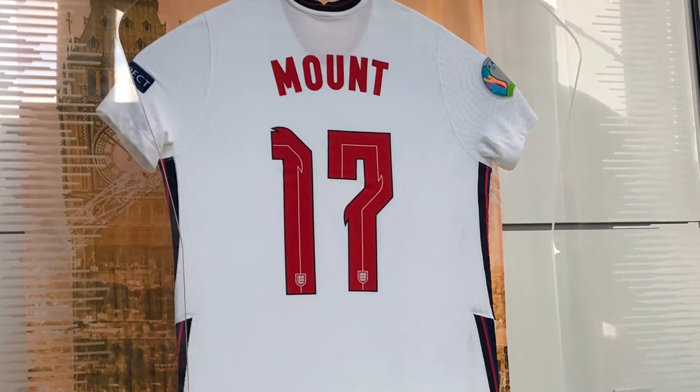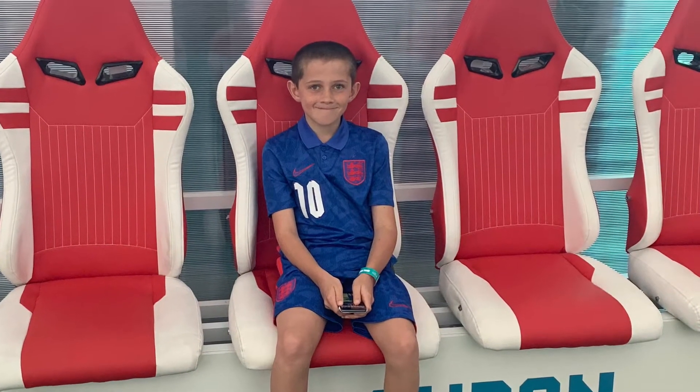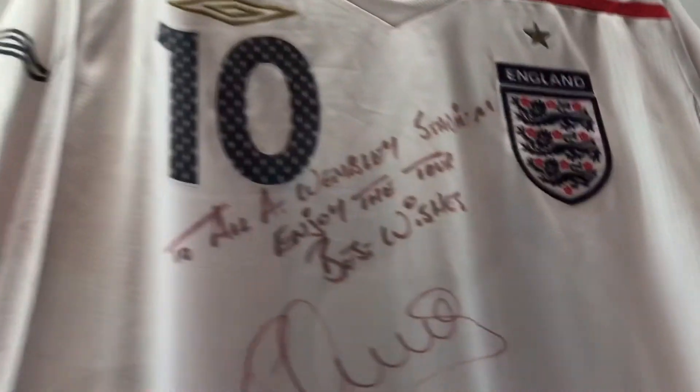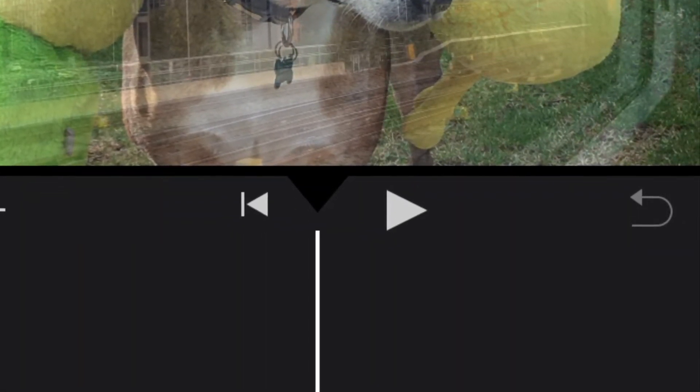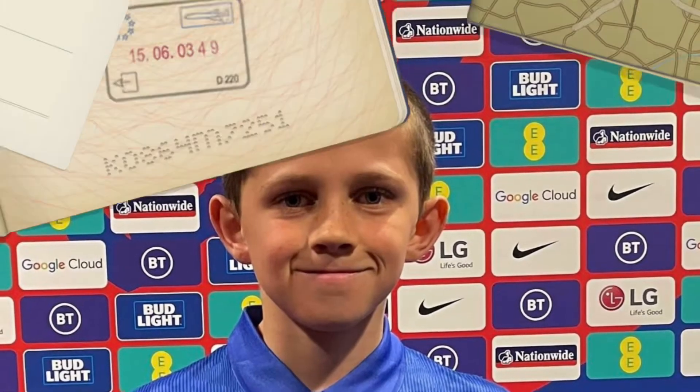Got one of the Mason Mount shirts that he wore. There's a picture of me with this display — it's not actually outside, it's inside. We've got lots of signed shirts here, including Alan Shearer, Alan Shearer, Alan Shearer — quite a few of them!